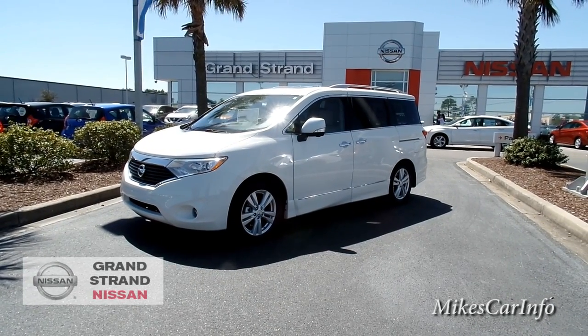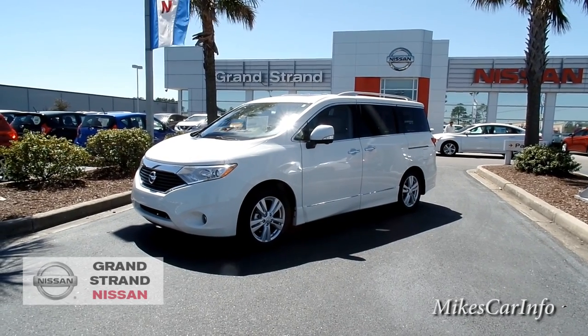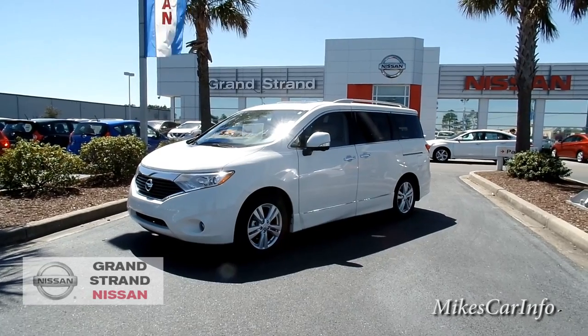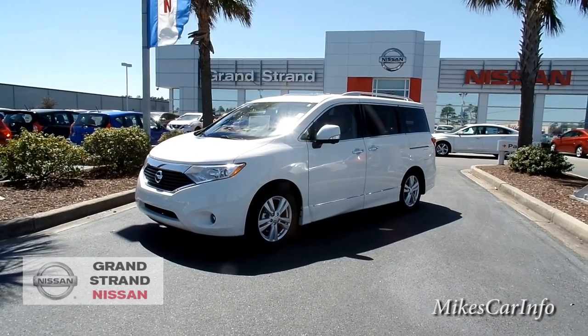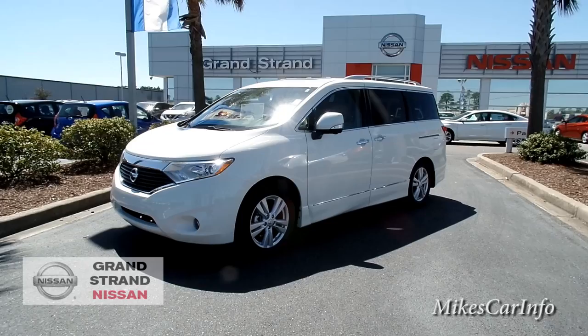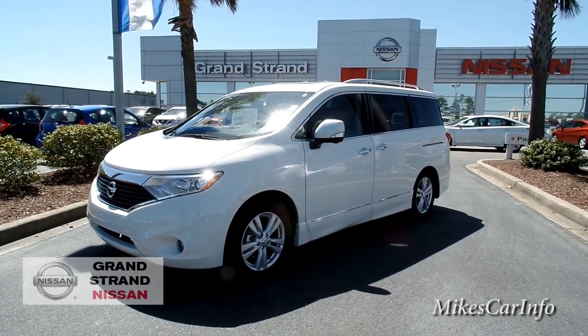Hey, this is Mike. I'm here at Grand Strand Nissan in Myrtle Beach, South Carolina. If you're looking for a van that's super comfortable, easy on gas, and has plenty of room, check out the 2015 Nissan Quest. This is an amazing van — the comfort and the roominess on the inside is phenomenal.